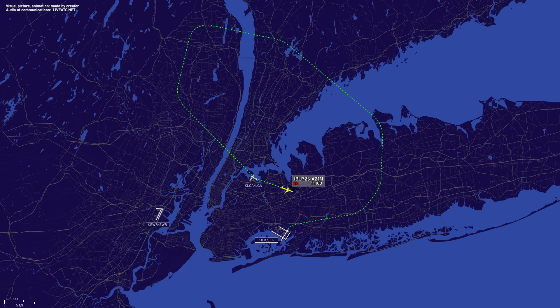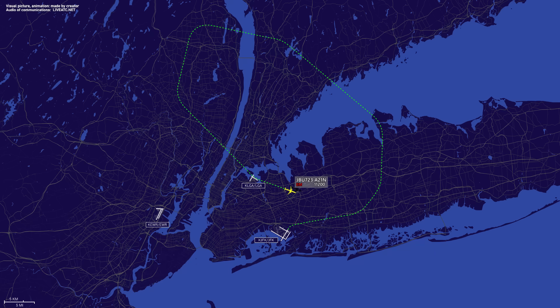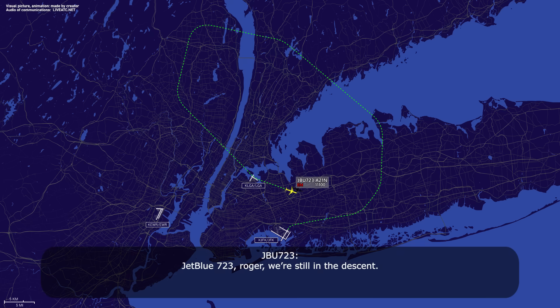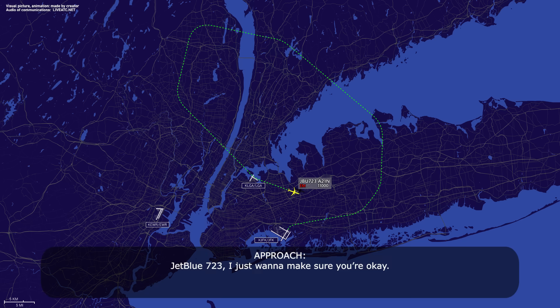You okay, jet boost? Jet boost 7-23, you okay? Jet boost 7-23, roger, we're still in the descent. Jet boost 7-23, I just want to make sure you're okay. Yeah, 7-23, I can hear you, I'll have them clear. Alright, we'll get you in as soon as we can. Roger.